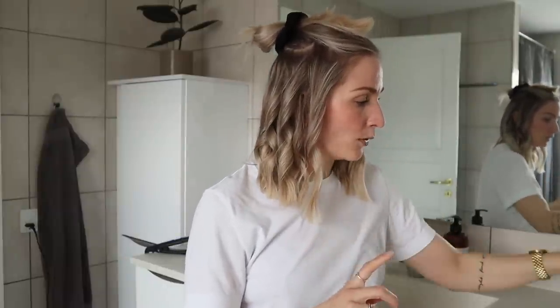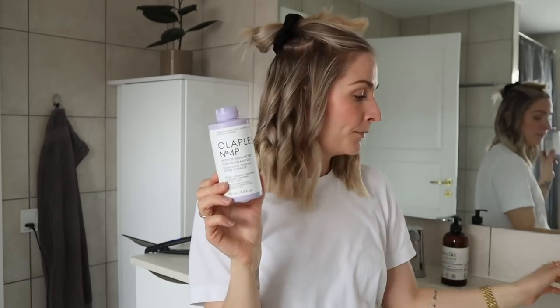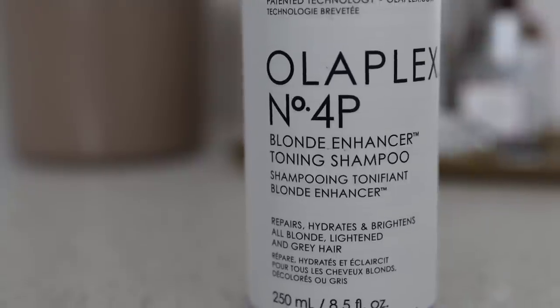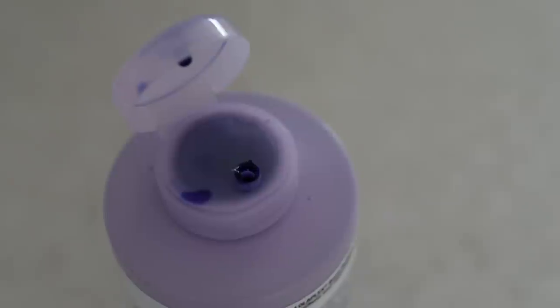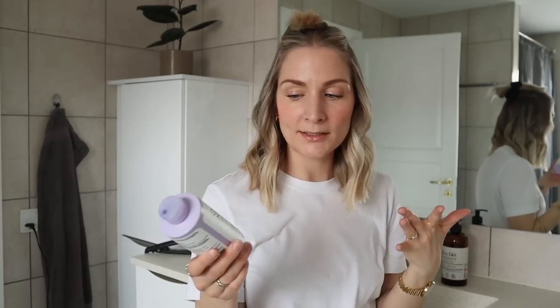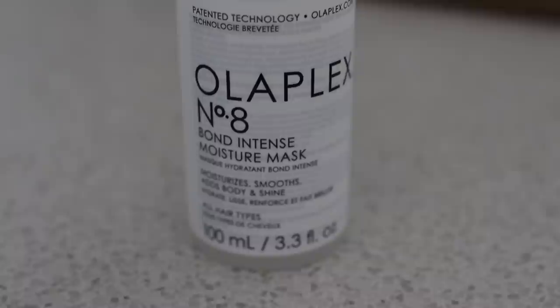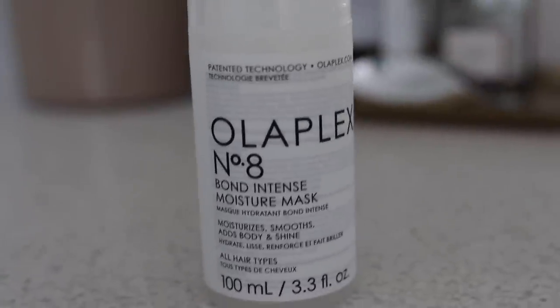Before moving on to the top section, let's talk hair care. Right now I'm using Olaplex — their Blonde Enhancer shampoo, which is essentially a purple shampoo to maintain that cooler blonde. It's made a huge difference because over time my hair tends to turn more golden, so it's nice to have something to maintain that slightly cooler tone. It is a bit pricey, definitely an investment — I'm not sure if I'll keep purchasing it — but my hairdresser used it last time and I really liked it. The scent is really mild, and they're both cruelty-free and vegan, which is great. I also use the Bond Intense Moisture Mask.